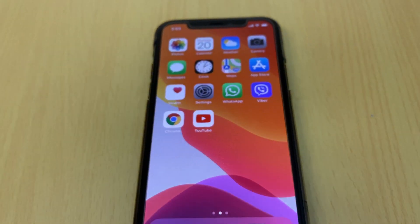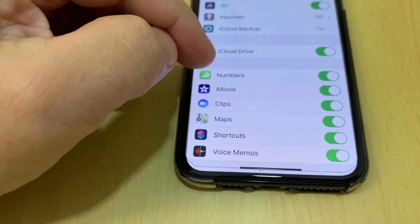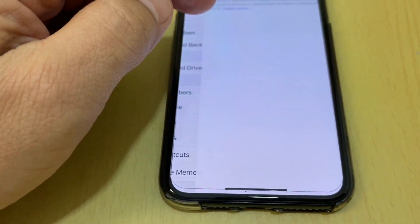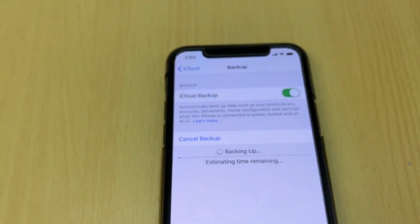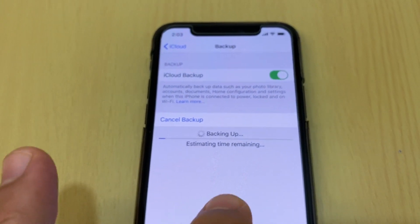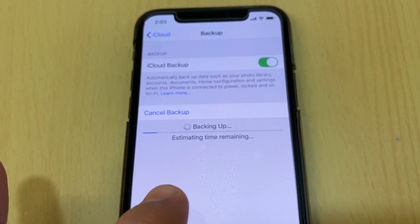Sometimes if your iPhone hasn't backed up, you can back up manually. Just tap Backup Now and try to keep the screen on for a faster backup.